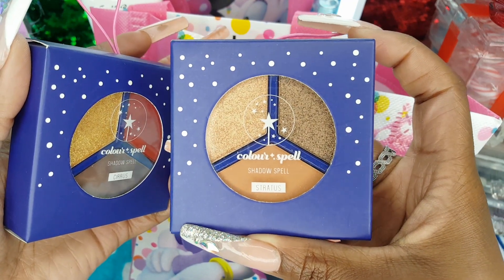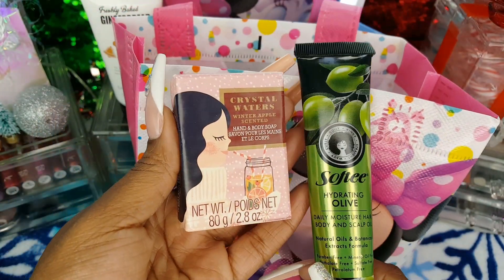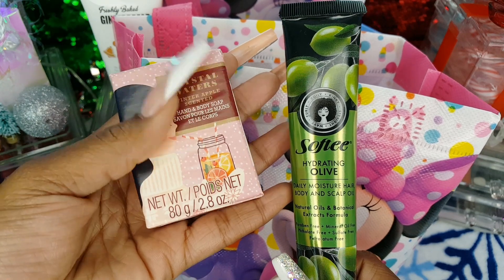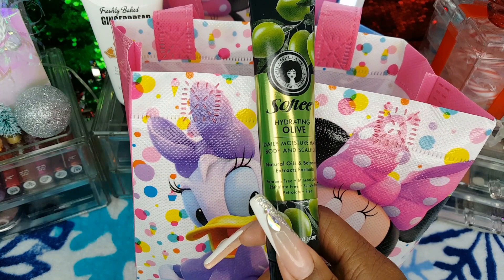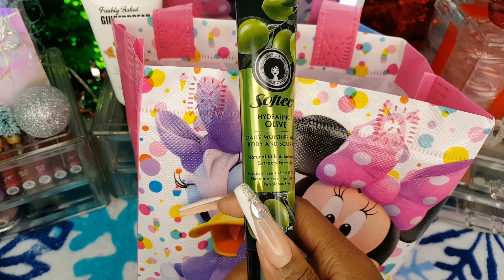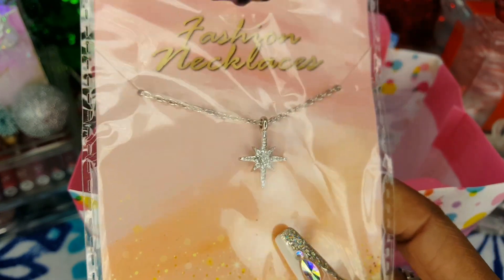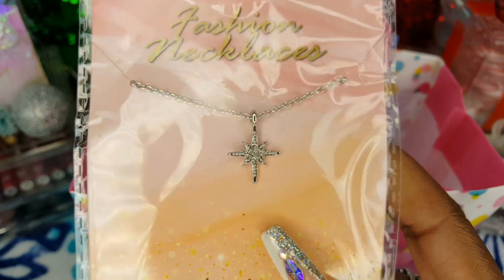I have a few more Dollar Tree finds. The first one is this Crystal Waters Winter Apple Scented Hand and Body Soap — I love the packaging, it's so cute and it smells really good. I also picked up the Softy Hydrating Olive Daily Moisture Hair, Body and Scalp Oil. My last Dollar Tree purchase is this really cute star necklace — it was with the stocking stuffers on an end cap and it just caught my eye so I picked it up.